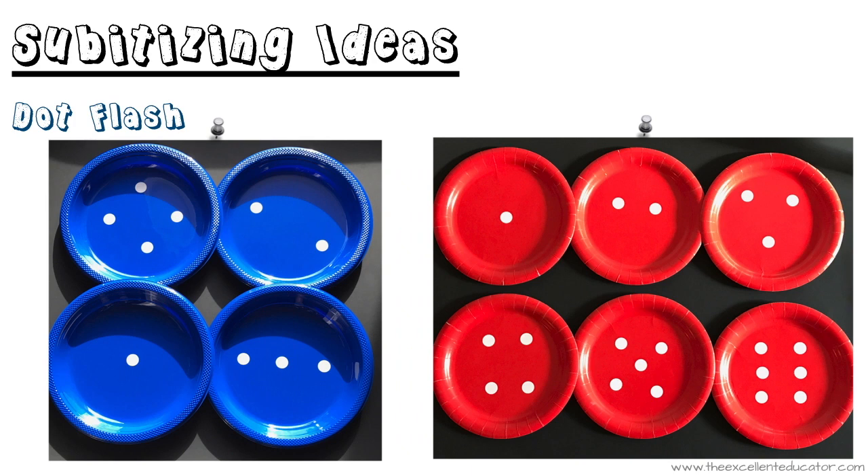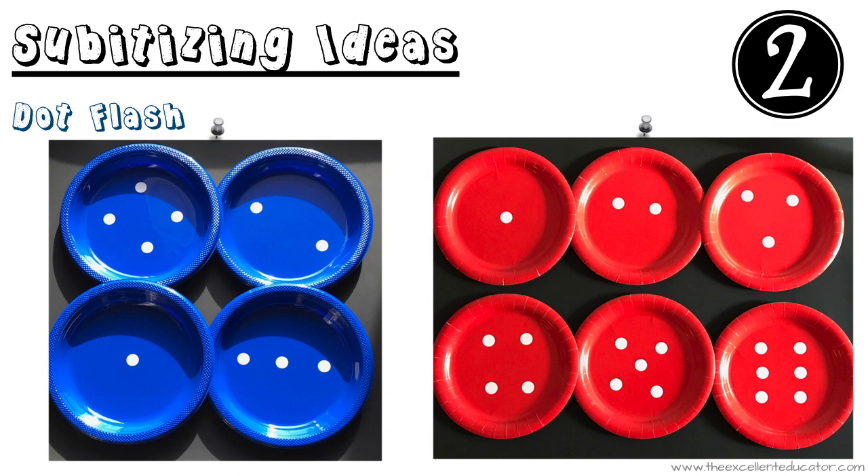Idea number two: try what I call dot flash, where you have dot plates prepared and you quickly flash them to your children, asking them to tell you the amount they saw. This can be a great warm-up activity or filler if you have a few minutes somewhere in your day.